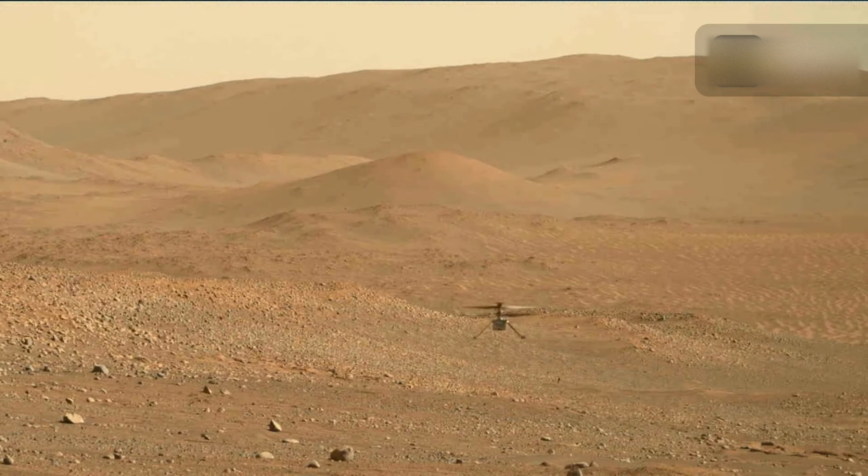Ingenuity leaves behind a remarkable legacy. It graduated from conducting test flights to becoming a scout for Perseverance. It captured aerial views of Mars that allowed the rover team to look for interesting areas for exploration and spot potential obstacles along Perseverance's path.